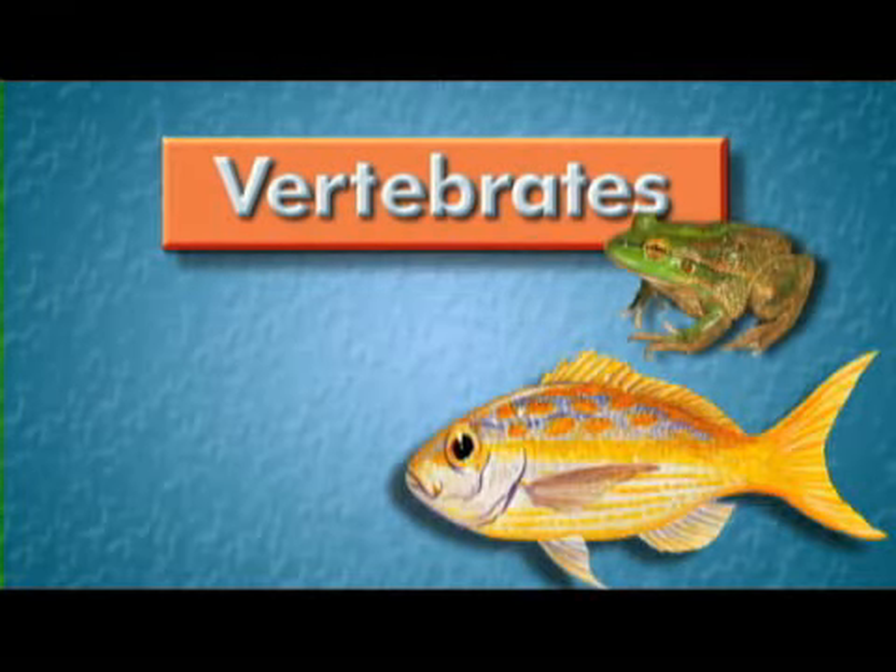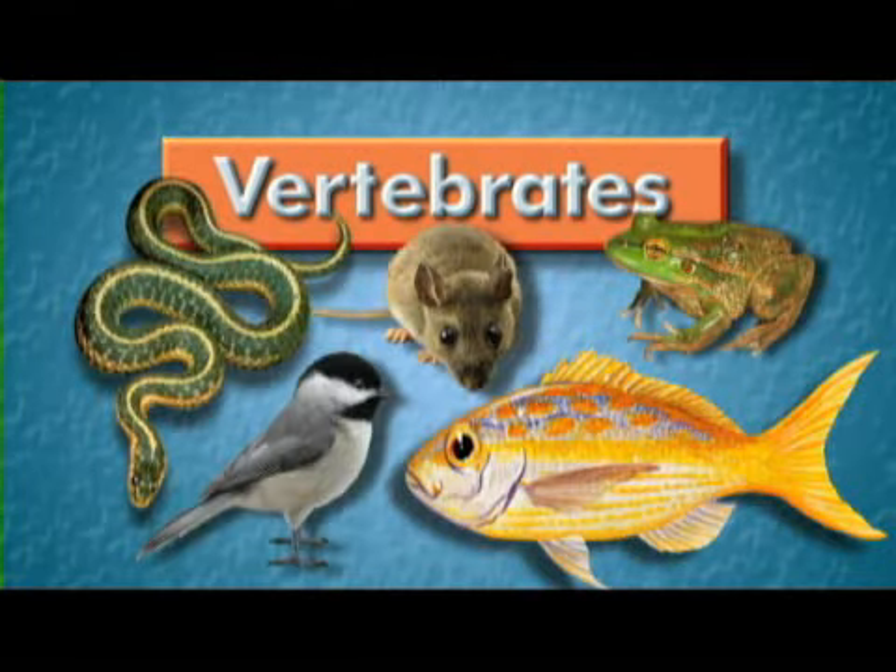Vertebrates include fish, amphibians, reptiles, birds, and mammals. Wow, only 5%? Does that mean the other 95% are invertebrates? That's correct. The invertebrate group consists of many different species of worms, insects, sponges, and even microscopic organisms. If I were to find an animal in my backyard that I didn't recognize, how could I identify it?